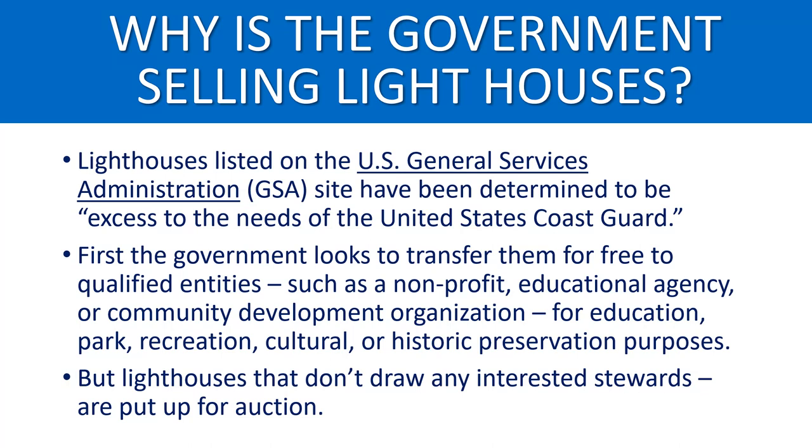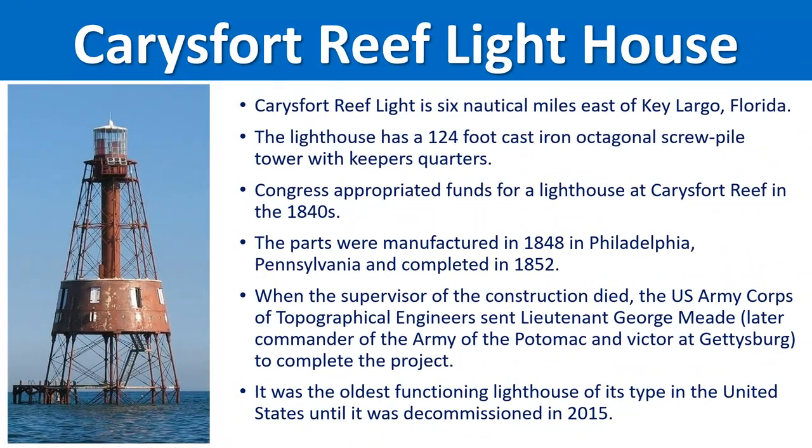We looked up that information and part of it has to do with a law passed in 2000 that made it important to preserve these lighthouses. At the same time, advancements in technology have changed the need for lighthouses compared to the past. The government determined these were excess to the needs of the Coast Guard. So first they offer them to non-profits like educational agencies, park and recreational entities, and historic preservation societies. If they don't draw interest, they sell them on the GSA website to the general public.